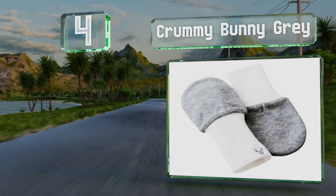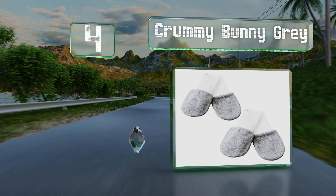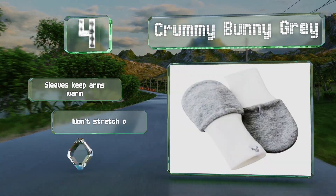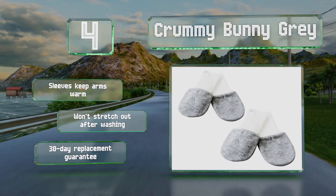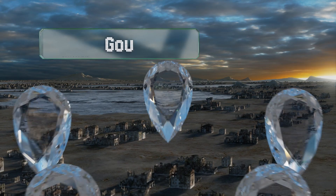At number 4, the extra roomy Crummy Bunny Gray provide infants with plenty of space to move their fingers while still containing them securely. They're made from comfortable 100% cotton and the long cuffs allow babies to continue to wear them as they grow. These feature sleeves to keep arms warm and won't stretch out after washing. They come with a 30-day replacement guarantee.